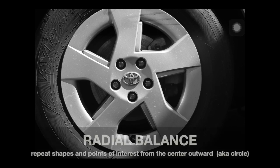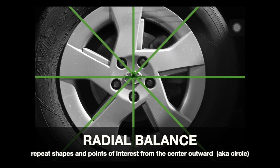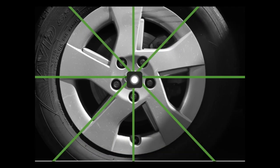If you guessed radial balance for this one, you got it. When we look at a tire, you've got that center point and moving outward — and this one kind of spirals. And yes, that is the tire of my car.